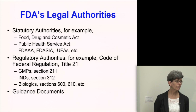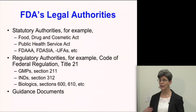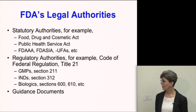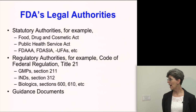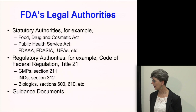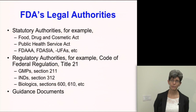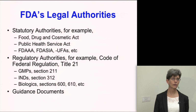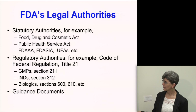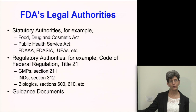We also promulgate regulations under these laws — really the agency's interpretation of what these laws mean. When Congress writes a law it's still fairly broad, so we need to interpret it in more detail, and that's in the Code of Federal Regulations, with most of our regulations in Title 21. Guidance documents are also a really important tool, representing our most current thinking based on the best available science. Unlike laws and regulations, which are requirements, guidance documents are not binding to either us or to the sponsor.